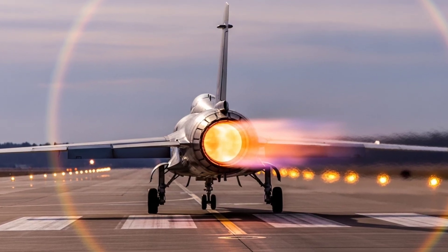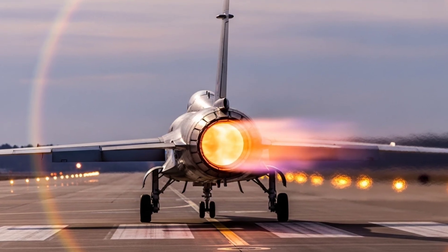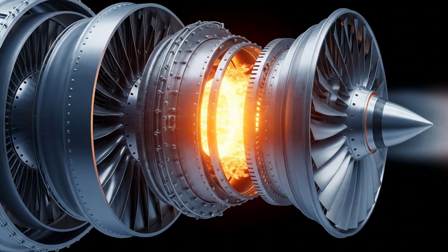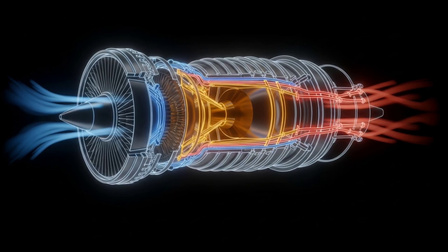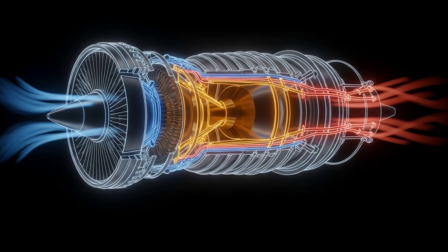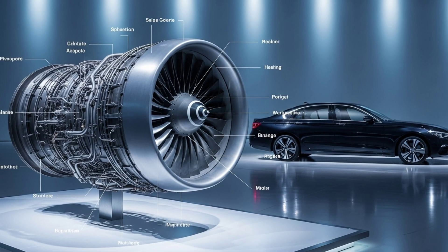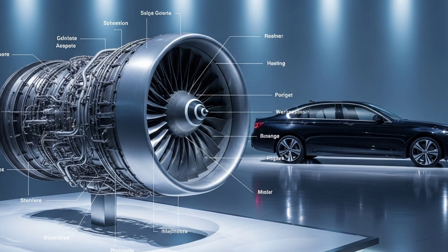Every time a jet roars through the sky, something incredible is happening. It's literally pulling itself forward by throwing air backward at supersonic speed. But how does that work? How can something as heavy as a passenger jet lift off, cruise for hours, and stay perfectly balanced at 900 kilometers per hour? The secret lies inside one of humanity's most powerful inventions, the jet engine — a controlled explosion machine that turns air and fire into smooth, continuous motion. And despite how loud and chaotic it sounds from the outside, what's happening inside is pure, elegant engineering.